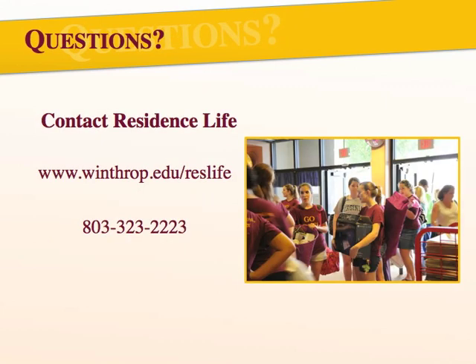Once again, we're looking forward to you moving into our residence halls here at Winthrop. If you have any questions, please check out all the information we have available on our website at www.winthrop.edu/ResLife, or you can contact the Department of Residence Life at 803-323-2223.